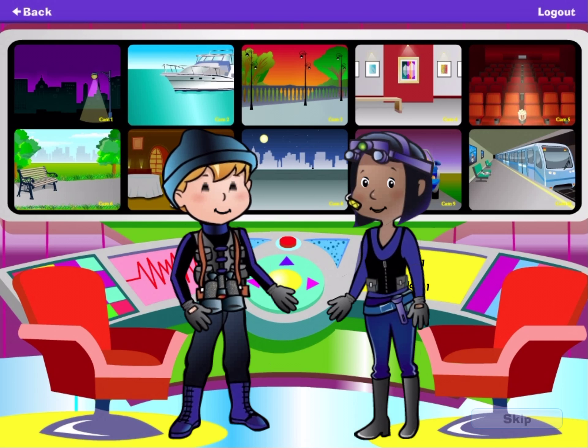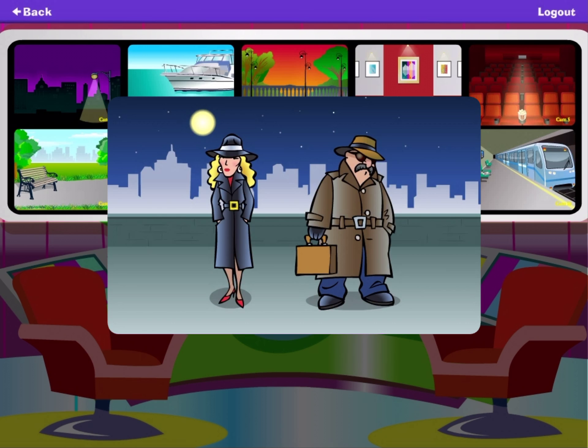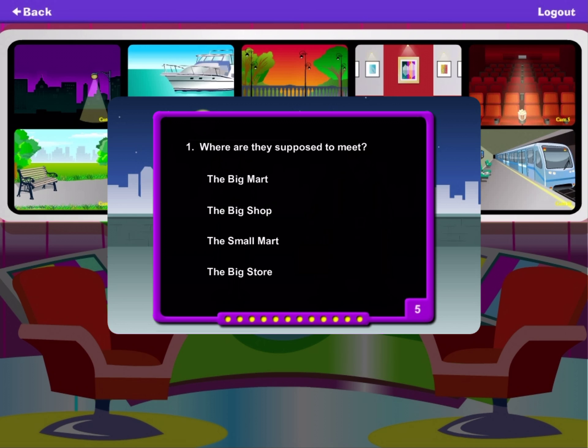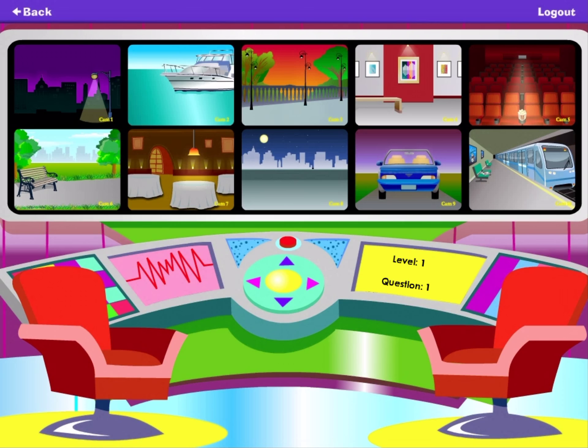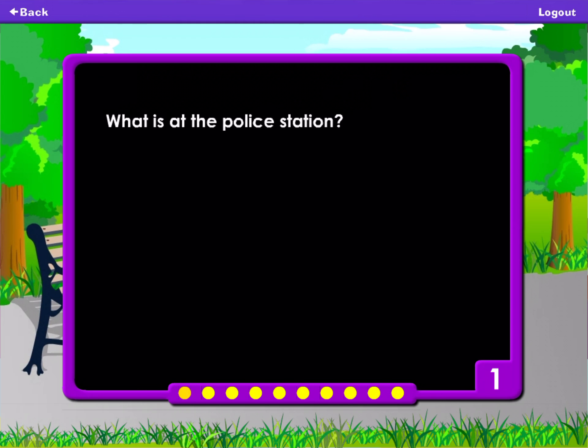Welcome to the command center, recall agents. There is a fire engine at the police station. Turn on the siren to hear a message. What is at the police station? A fire engine. A stuffed poodle. A doll. A wagon.